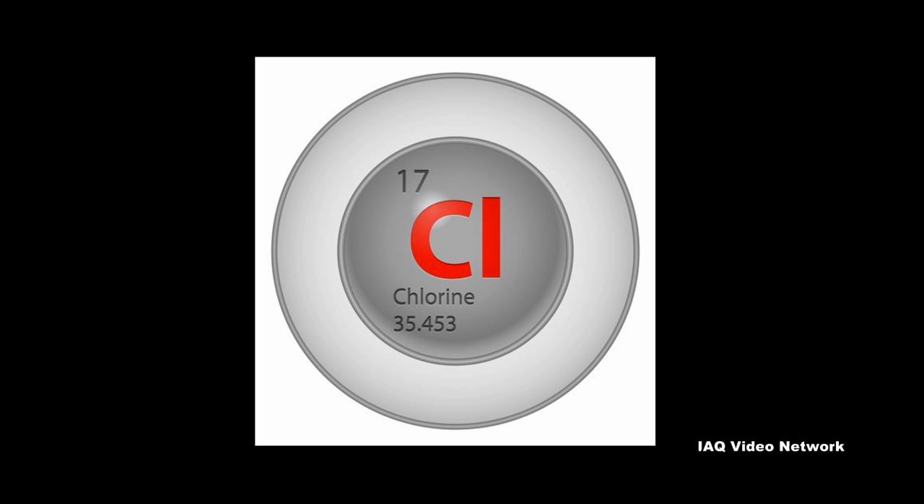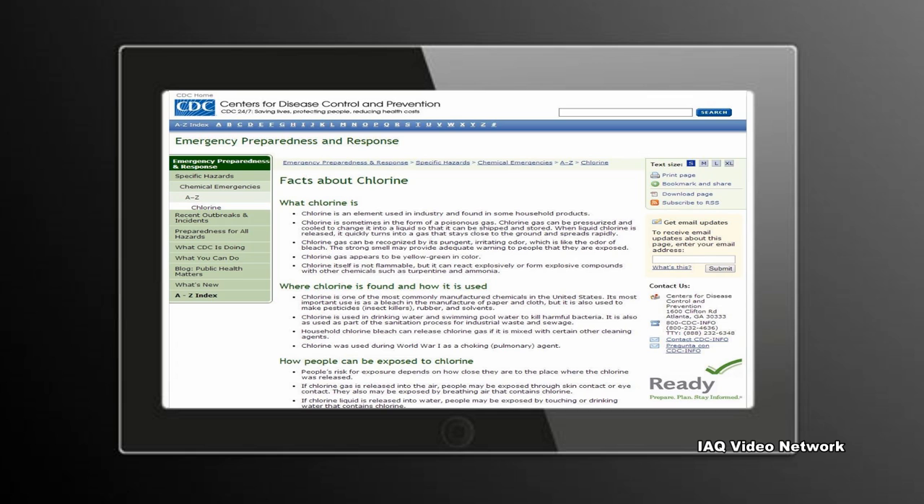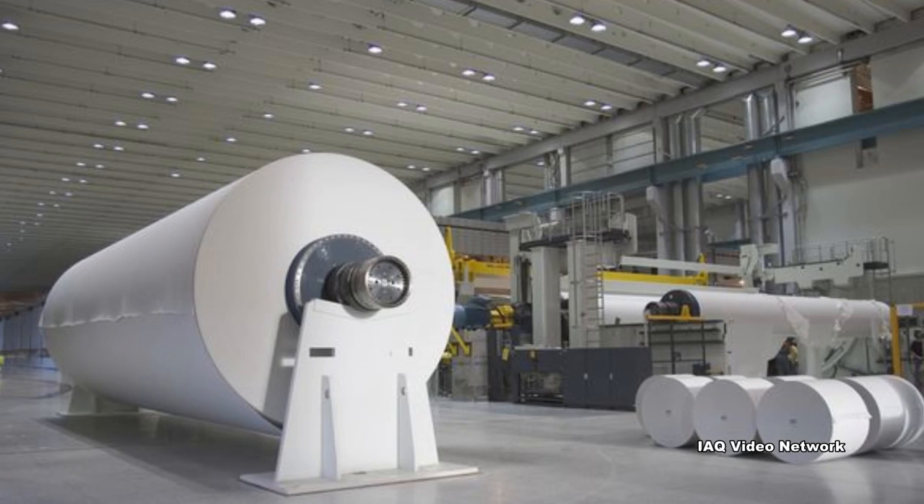Chlorine is an element that is widely used in industry and can be found in some household products. In fact, the Centers for Disease Control and Prevention reports that it is one of the most commonly manufactured chemicals in the United States. It is used in the production of thousands of products.